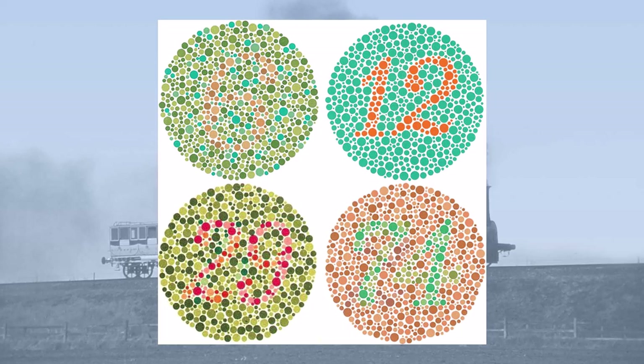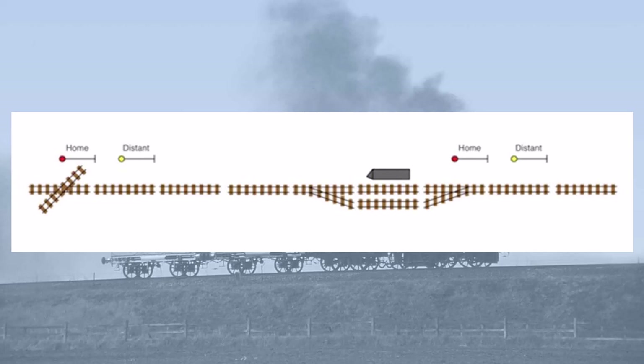Another problem with using red and green lights and flags was that of colour blindness. It wasn't until 1868 that eyesight tests, including for colour blindness, became mandatory for locomotive crews and guards.